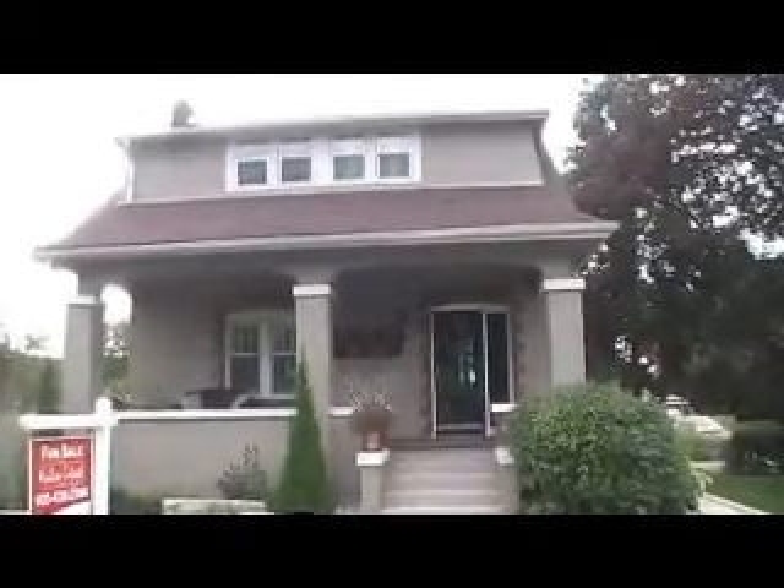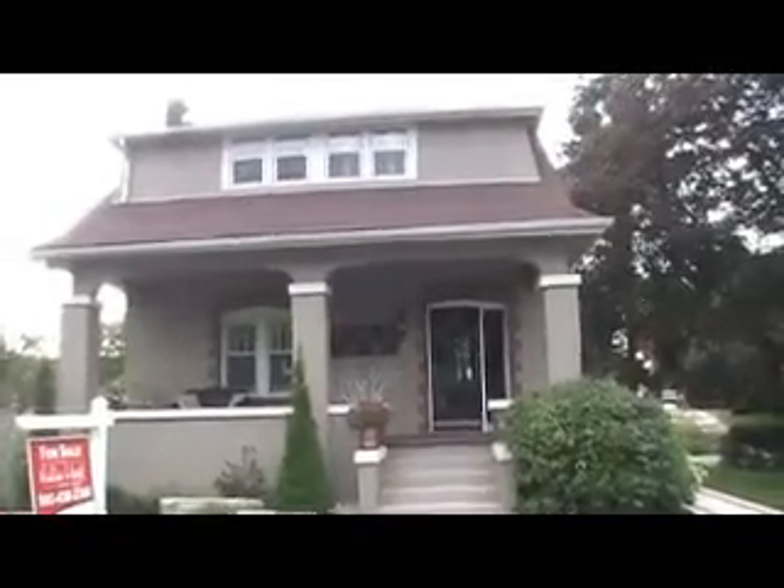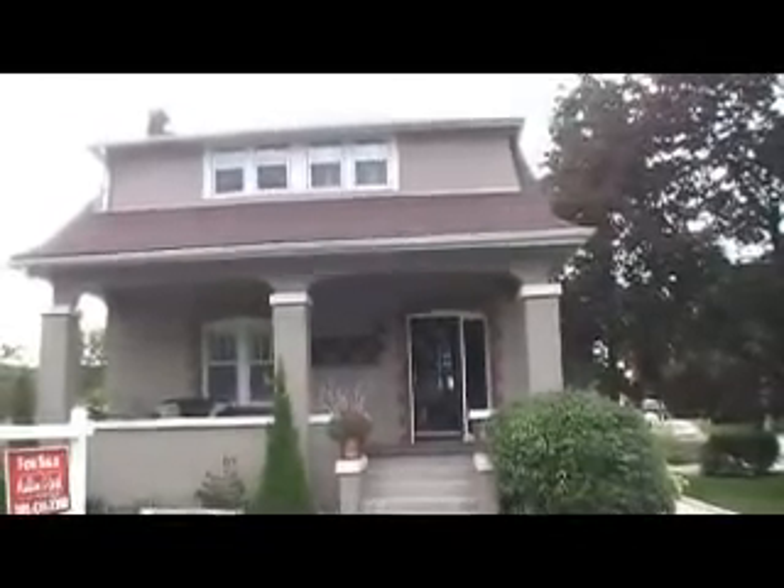Inside you'll discover historical charm and character with high ceilings, original hardwood floors and trim, crown molding and a fireplace. Very spacious rooms as well as a finished basement.